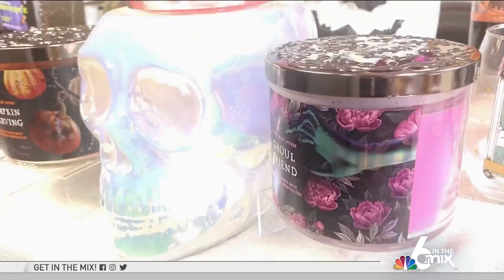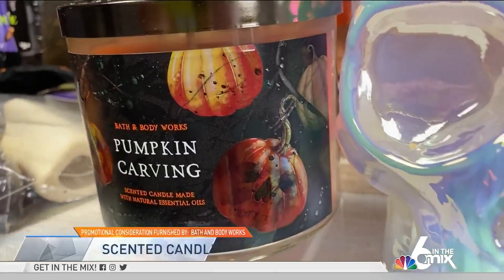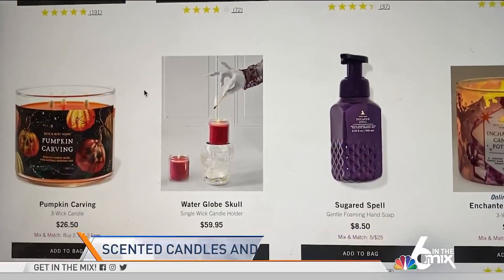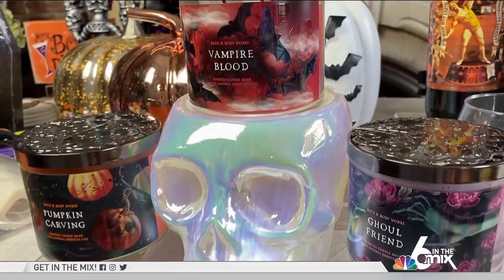What summons all the spirits and sets the mood for a truly haunting space? Seasonal candles from Bath & Body Works — and there is no shortage of Halloween-themed candles here to get you feeling the chill. Stock up on Vampire Blood, which is both fruity and frightful.